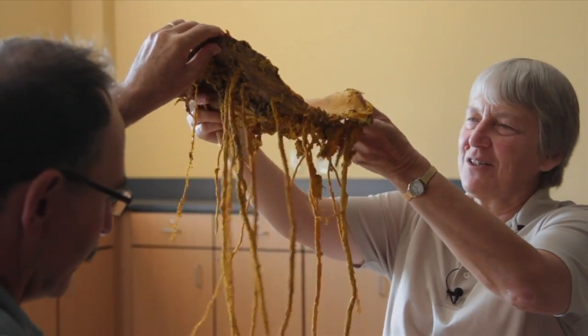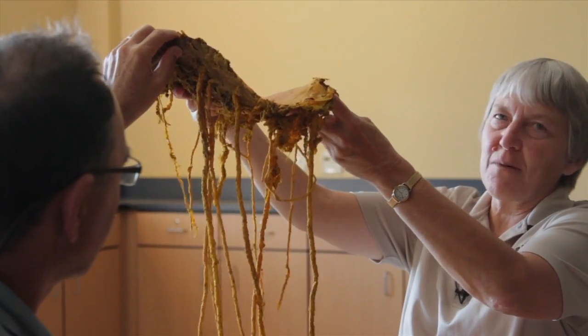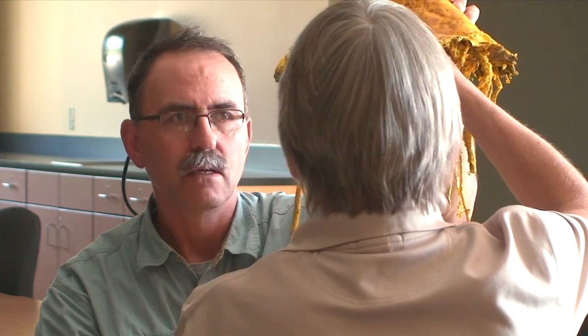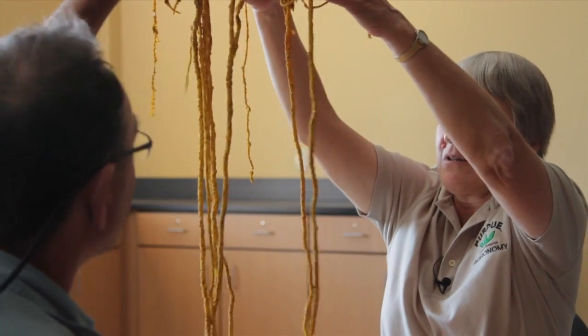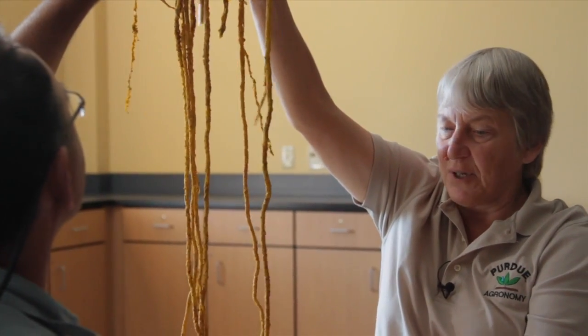I happen to have a few demonstrations of night crawler channels if you'd like to see those. So my technician, a number of years ago, went out and poured liquid rubber latex — basically what you use in biology classes — on an area where there were some night crawler middens. Then he came back a couple days later after it had hardened, carefully dug it out, and you can see these night crawler channels all in this one square foot area.